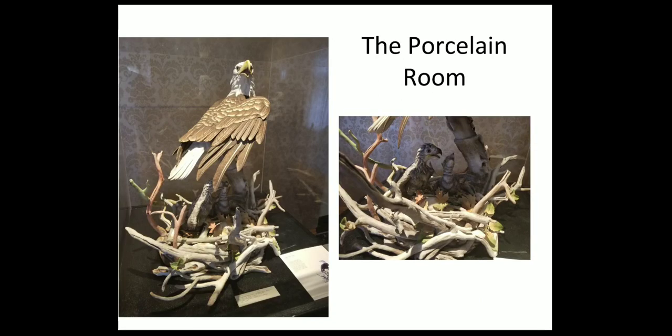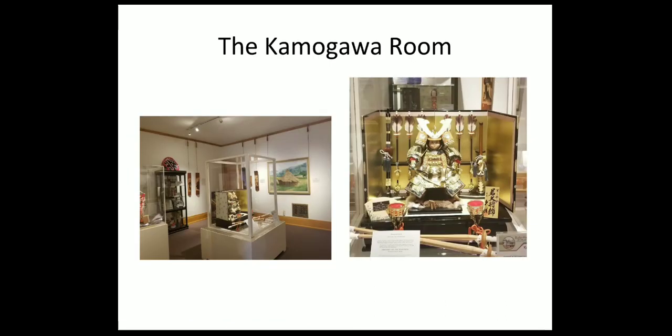The next room is the porcelain room. It features the work of Edward Marshall Bowen who crafted porcelain sculptures. This work of the eagle was created to honor the bicentennial celebration in 1976. The eagle's nest contains two chicks representing the two centuries of American history and an egg which represents the future — the next hundred years to come. In the next room is the Kamigawa room, where we feature gifts that the city of Manitowoc has received from our sister city of Kamigawa, Japan. Kids are usually really drawn to the samurai doll with his swords and weapons.